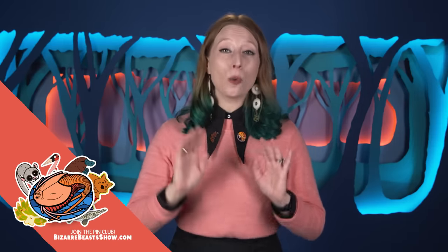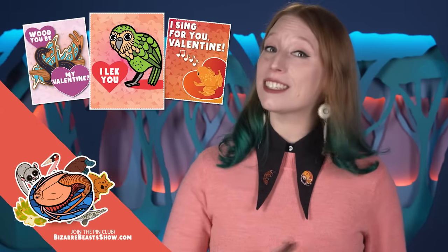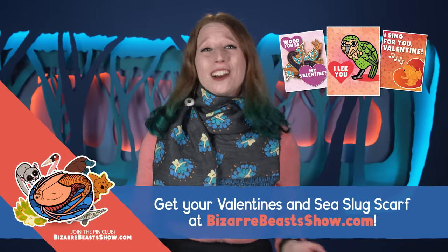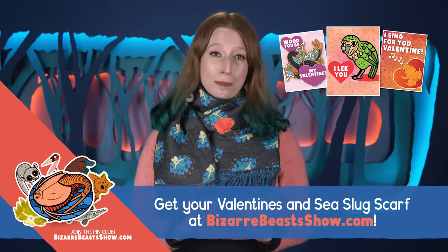Along with our fantastic tadpole shrimp pins, we also have two new special things for you this month. Because it's February, we've turned the art of some of our favorite beasts into Valentines, and because, at least for us, it is February in Montana, we've made a scarf. It has sea slugs on it. You can get the pins, cards, scarf, and everything else at bizarrebeastsshow.com.